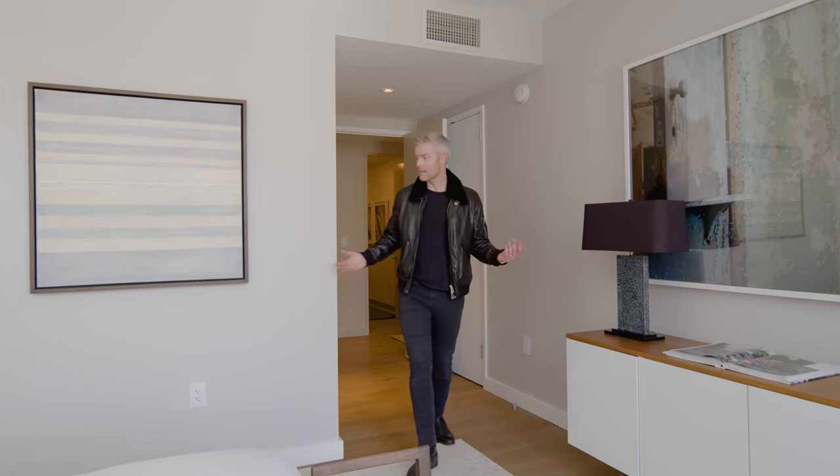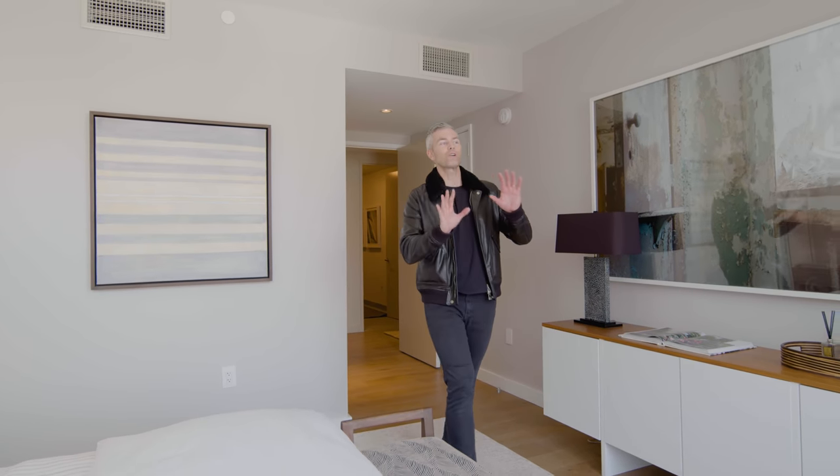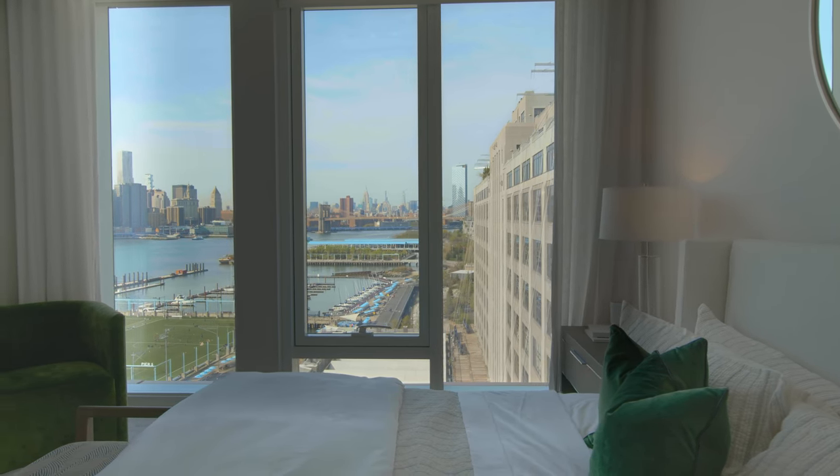There's all this extra space where you can build out additional closets if you want. And this is a great spot to mention these acoustic, UV-insulated floor-to-ceiling windows. Laying in bed here, you're looking right at Manhattan. This will be just our little secret.